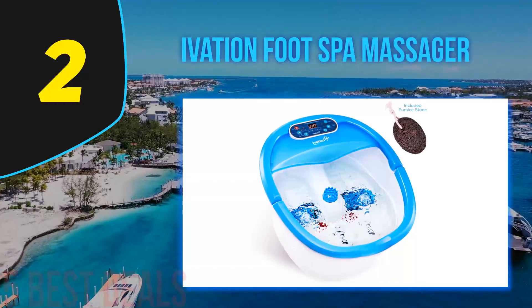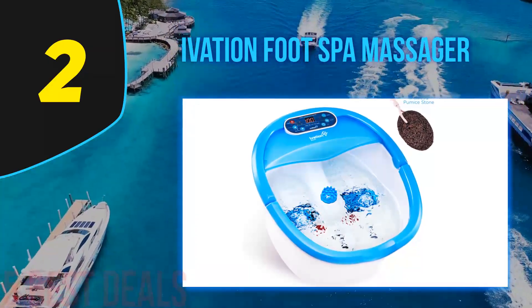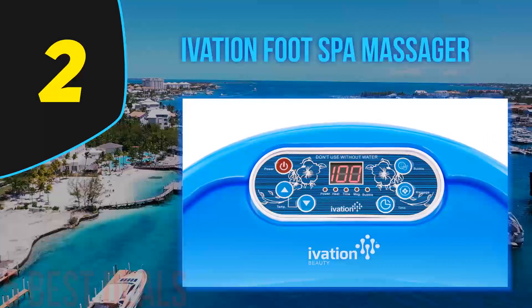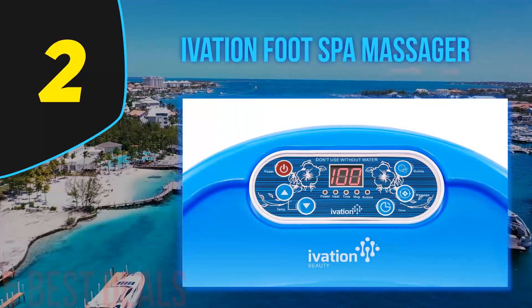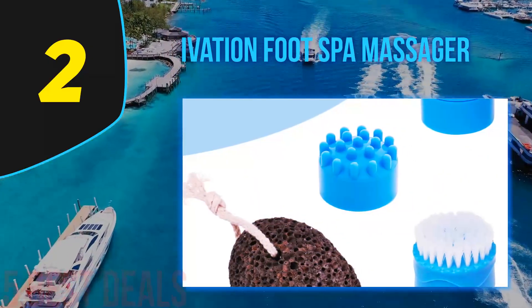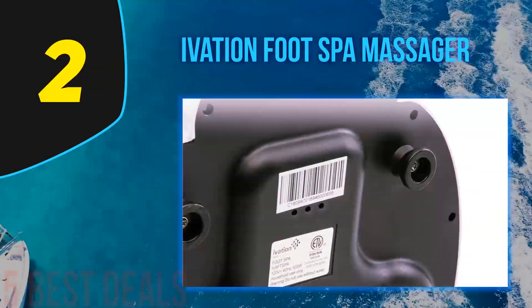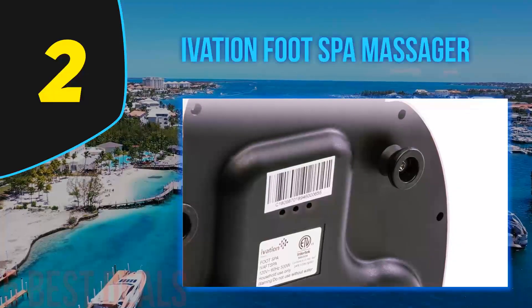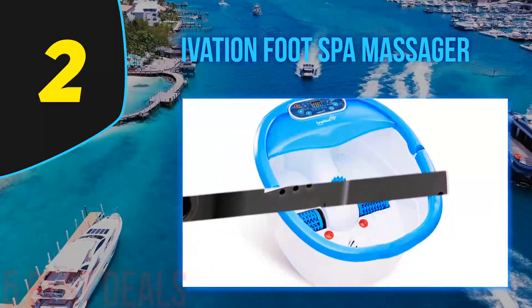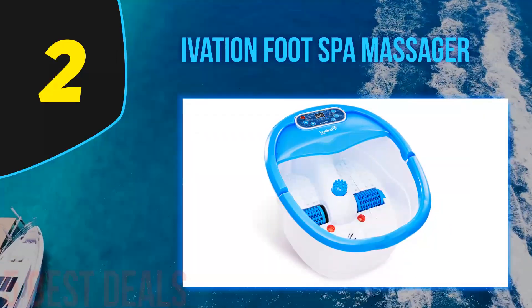At number two on this list is the Ivation Foot Spa Massager. While the Acevavi is undoubtedly our top pick, we believe the Ivation gives it a solid run for its money, having almost all the same features at a substantially lower price. Like the Acevavi, the Ivation covers all the basic features you'd require from a spa, with stellar heating features and oxygen bubbles for a smooth and relaxing experience.